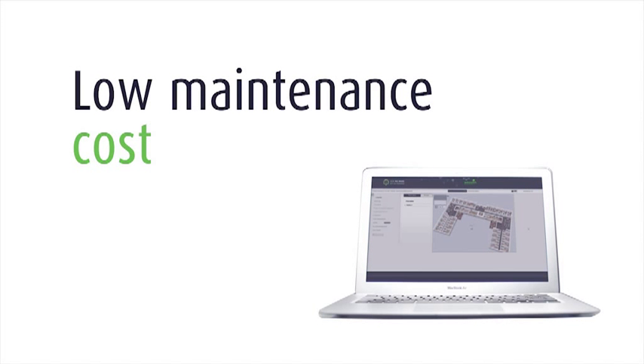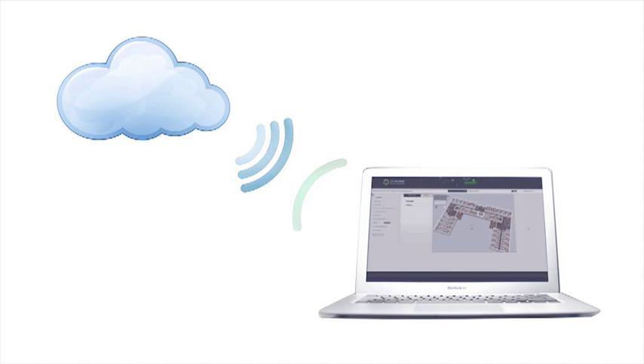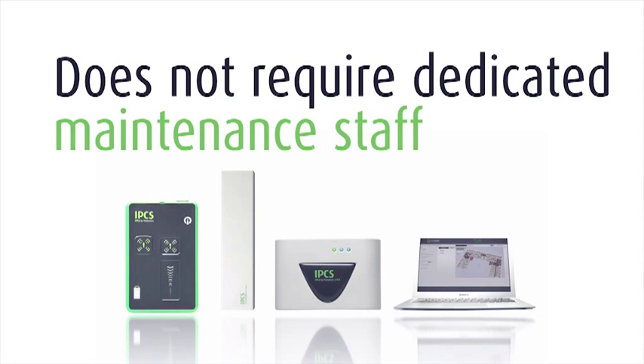At the very heart of the IPCS system, you'll find the system server, which features two important things: IPCS Compass Locating Engine and IPCS Smooth User Interface. Between the two, it's possible to manage the system and make good use of the locating information.